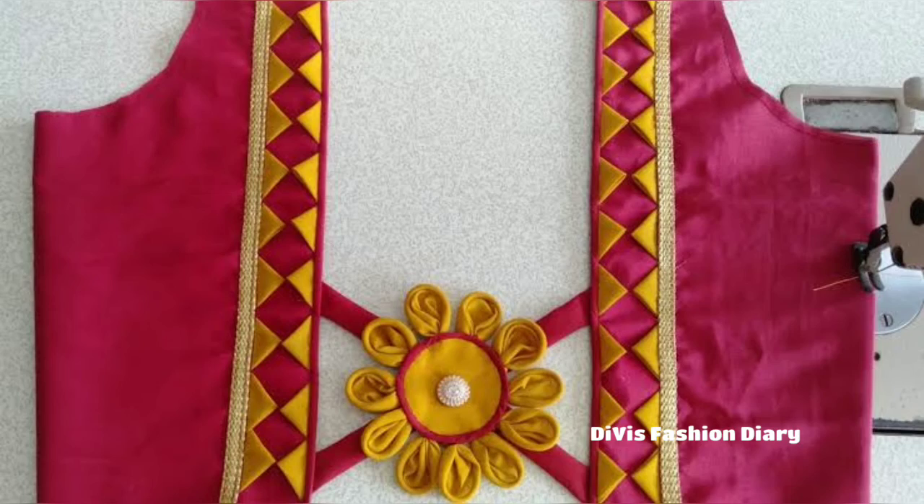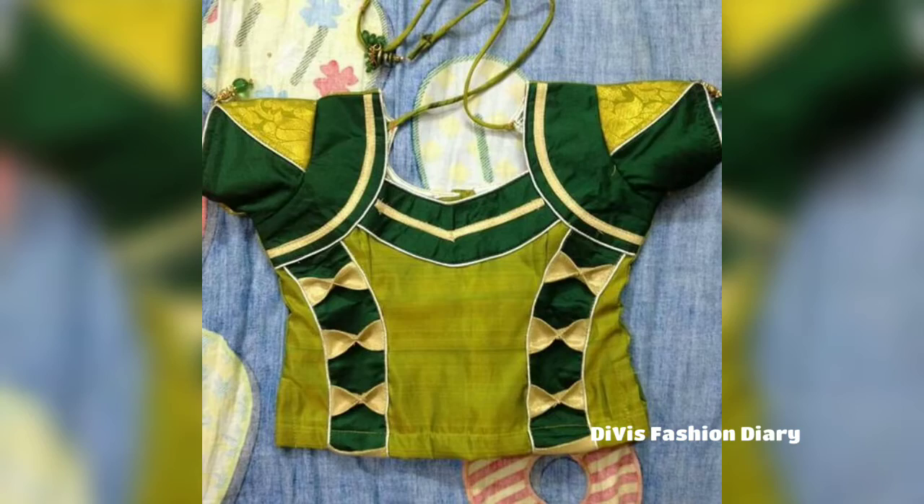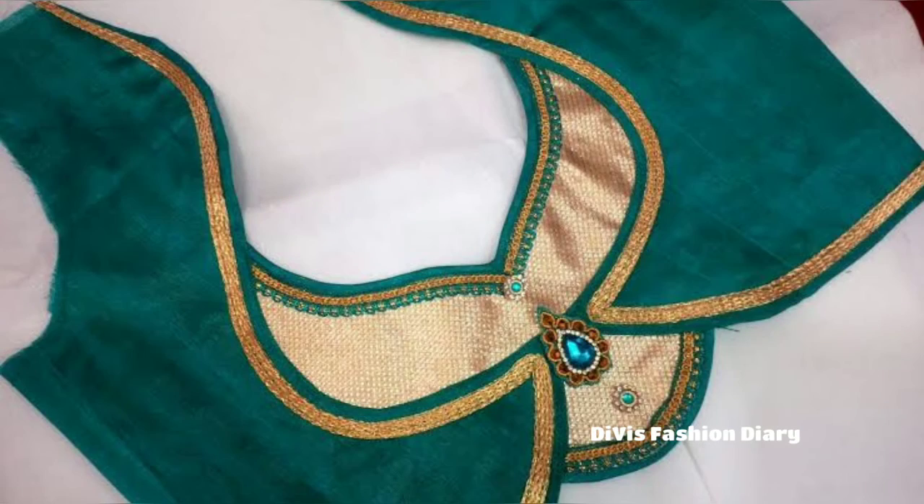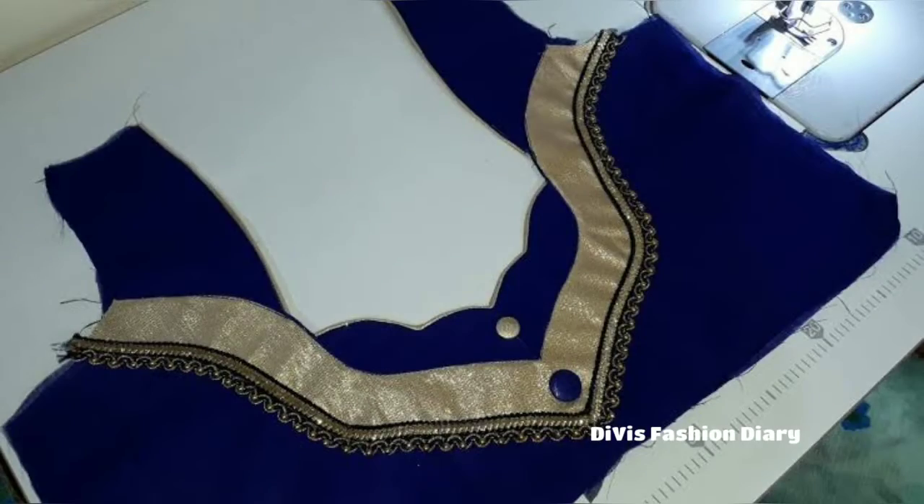In this video I will share different types of back-neck patterns — for example, deep neck, round neck, keyhole back-neck design, and also python gala blouse designs.